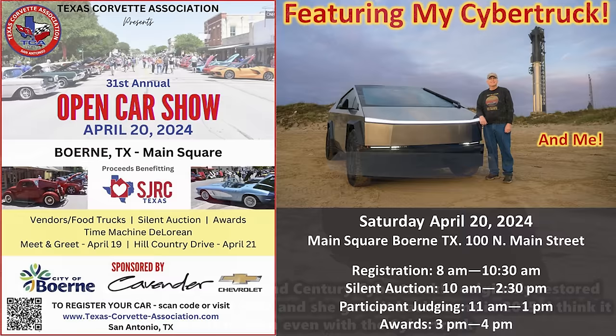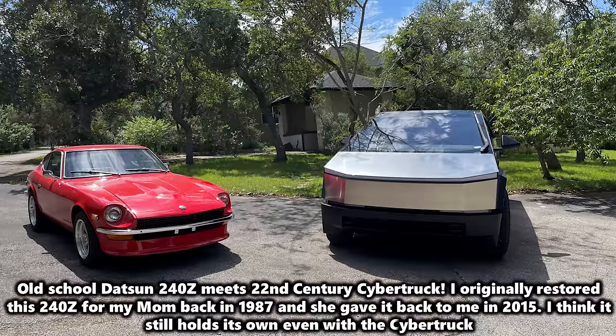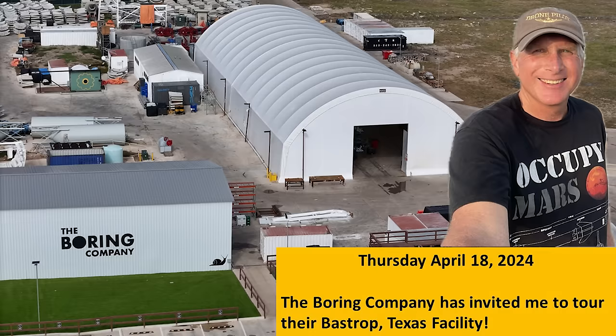Staying on the topic of cars, I recently did this photo with my 240Z and the Cybertruck — very different worlds. 51 years separates the two vehicles. I originally built this 240Z for my mom back in 1987. She gave it back to me in 2015, and it was just really great to finally get both of these vehicles together. The last piece of news has to do with the Boring Company. They recently reached out to me and have been very pleased with the coverage I've been doing of the Boring Company tunneling operations at Giga Texas. So they've invited me to tour their Boring Company facility over in Bastrop, Texas — that should be coming up on Thursday — and hopefully I'll be able to document some of that experience and pass along some information. It will also change my flying schedule for this week.